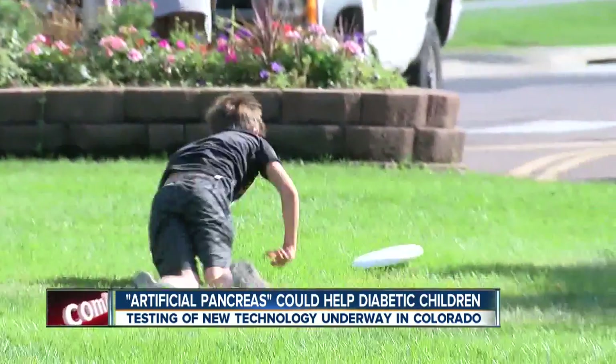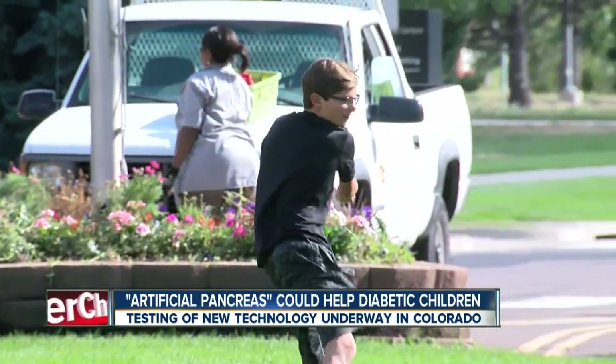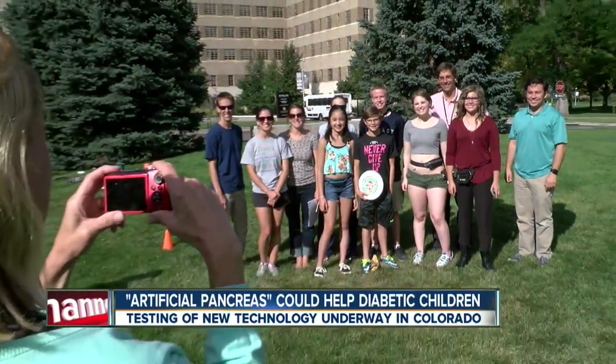For young athletes like Aiden — who plays lacrosse and ultimate frisbee — the new technology could be game-changing. "If this thinks I'm going low, it'll do it automatically instead of me having to go to the sidelines or something to correct it myself." A high-tech innovation to help make childhood picture perfect.